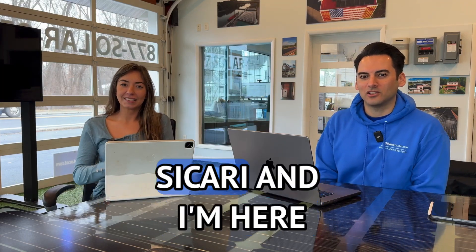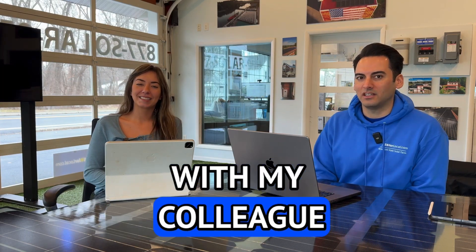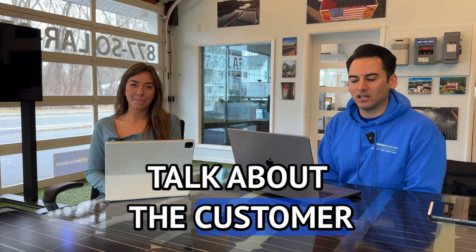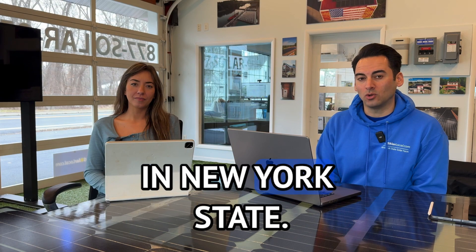Hey everyone, my name is Anthony Sicari and I'm here with my colleague Gabby. In this video we are going to talk about the customer benefit contribution in New York State.